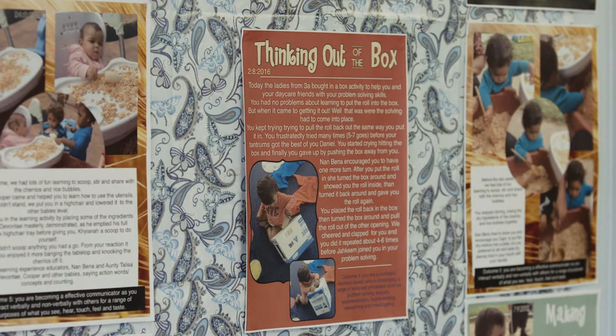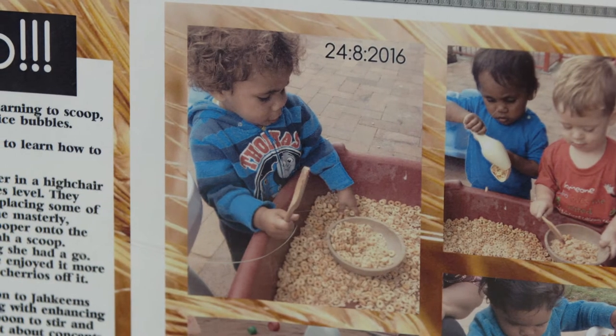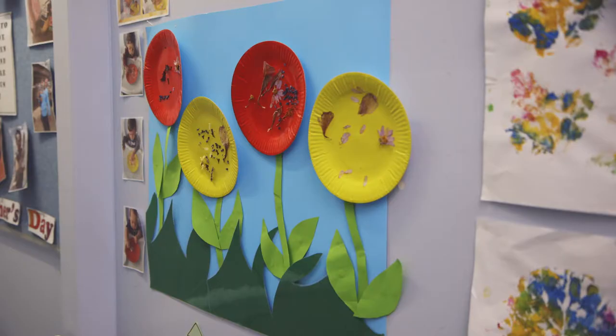It's also a good idea to display your documentation at your service for families in the community to look at, talk about, and be proud of.